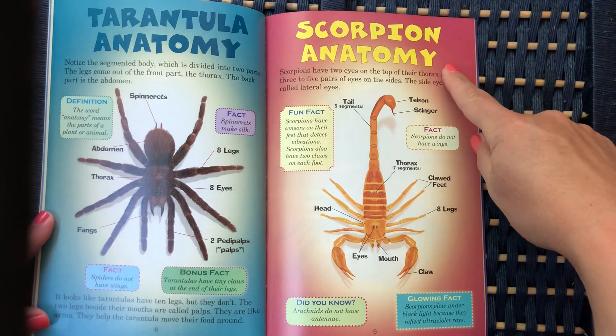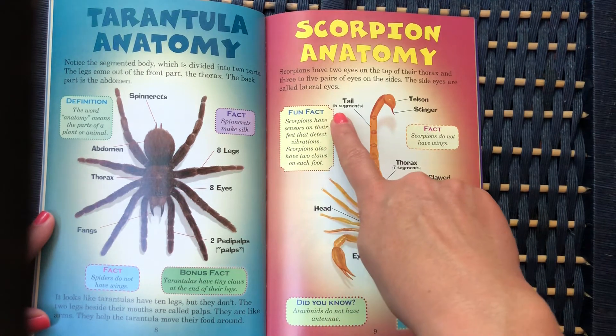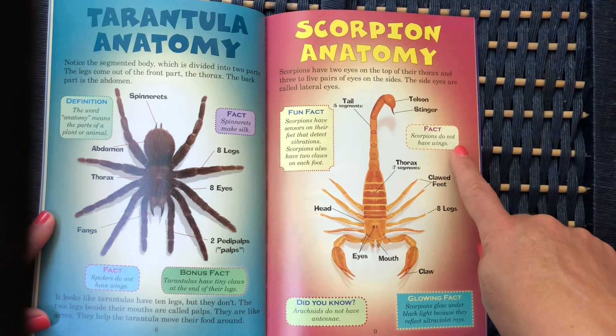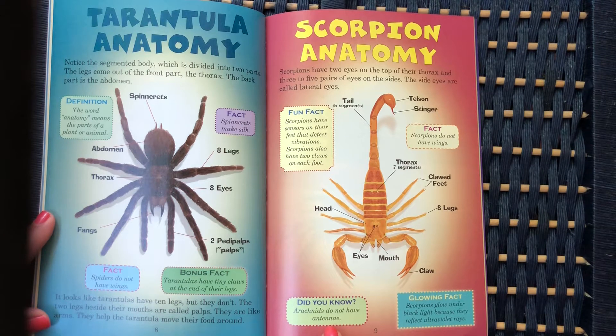Scorpion anatomy: scorpions have two eyes on the top of their thorax and three to five pairs of eyes on the sides. The side eyes are called lateral eyes. Fun fact: scorpions have sensors on their feet that detect vibrations. Scorpions also have two claws on each foot. Scorpions do not have wings, and arachnids do not have antennae. Glowing fact: scorpions glow under black light because they reflect ultraviolet rays.